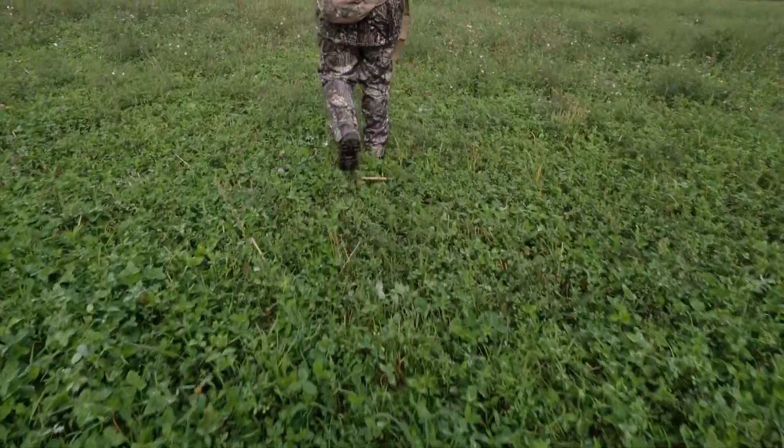Scouting public land is a must. Be prepared for a long walk and wear the gear that you're going to wear when you're hunting so you work all the kinks out before that hunt. Do your homework and you will be rewarded.